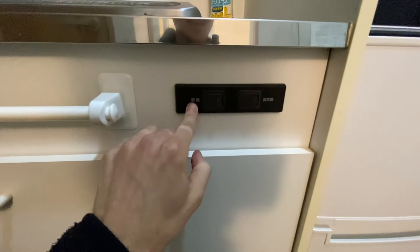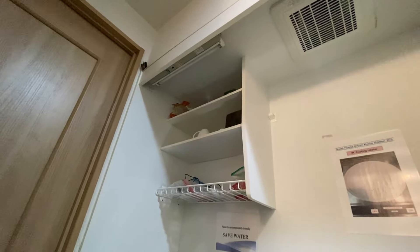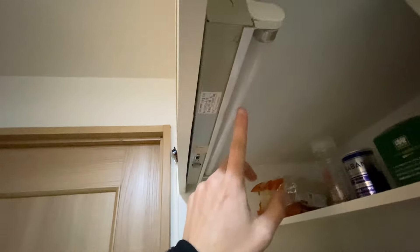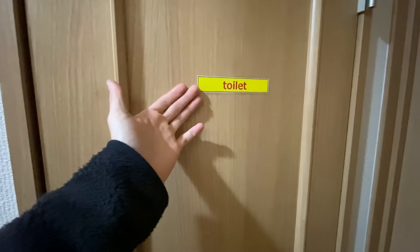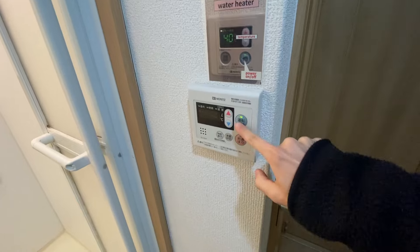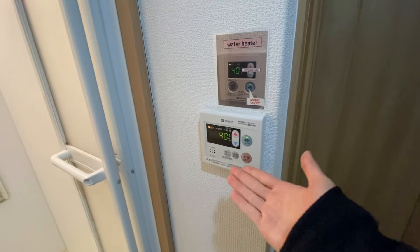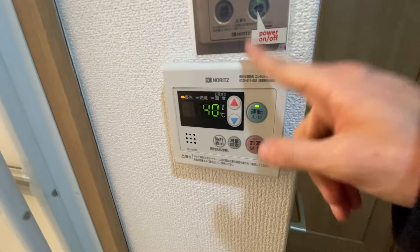There's a switch here that translates to 'light' and one that translates to 'fan.' The fan works, but the light is burned out — I took out the bulb, shook it, and there are broken pieces inside. One thing I forgot to mention earlier: the hot water heater. You just turn it on like that. I love how I can set the water to the exact temperature I want and get the exact same temperature every single time — that's something I've never experienced before and I absolutely love it.